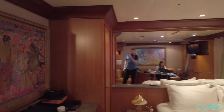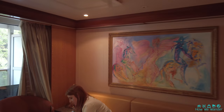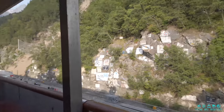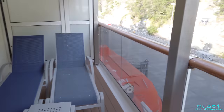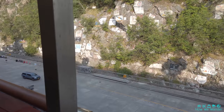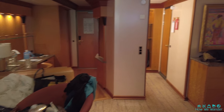As you can see, it is quite a large room with lots of storage, and the balcony is also crazy big. We're back to a bigger balcony, and you can see we're still currently at Skagway with all the art on the wall.